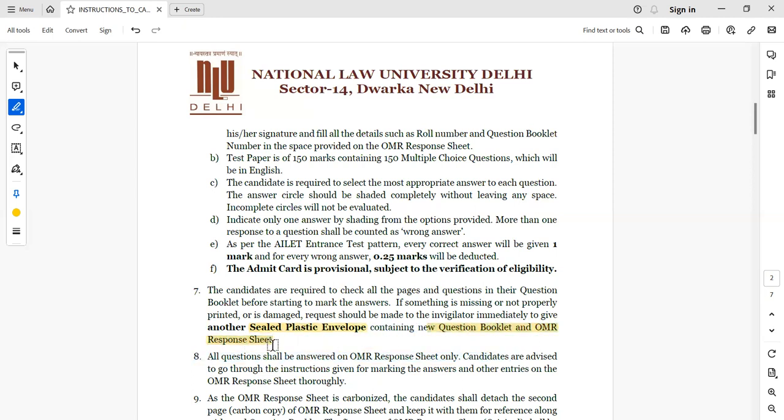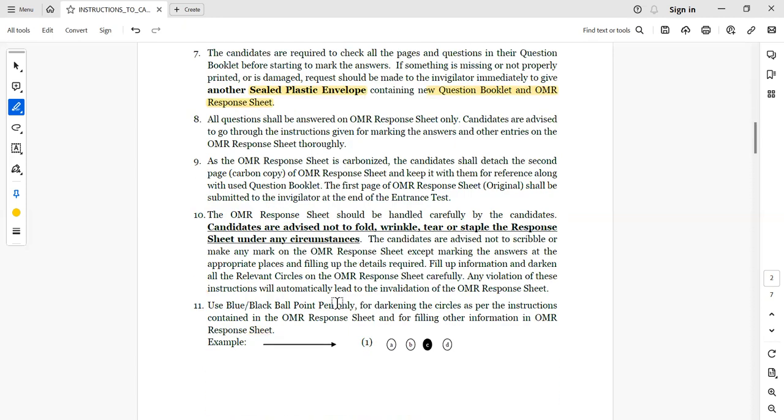In the envelope you will have a question booklet and OMR response sheet. Regarding the OMR sheet, you must ensure that it is not molded, wrinkled, or damaged in any way. There should be no tear or wear on the OMR sheet at any point during the examination.